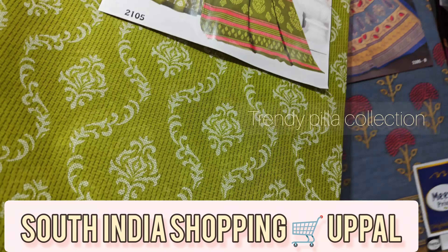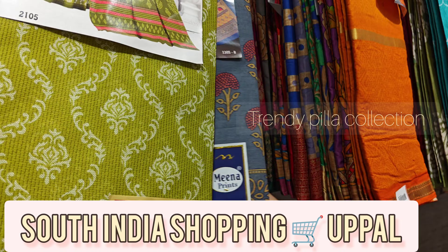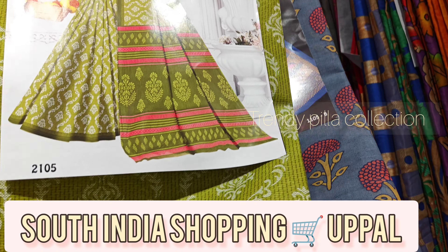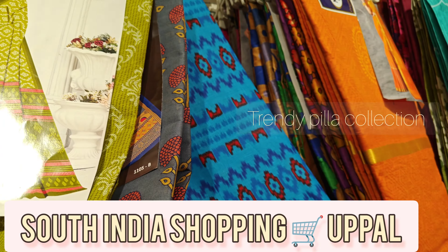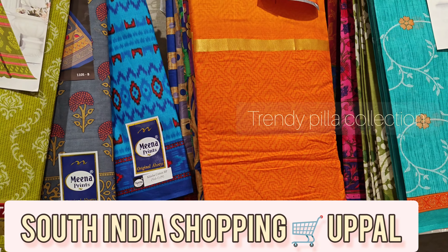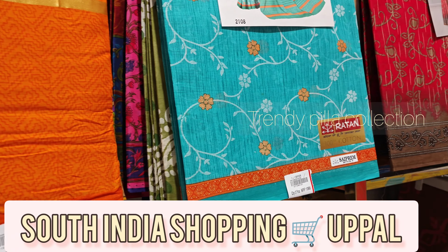This is 100% cotton. This is a Meena print. This is a Meena print — it will be maintained by two brands. Let me show you. This is a Meena print.